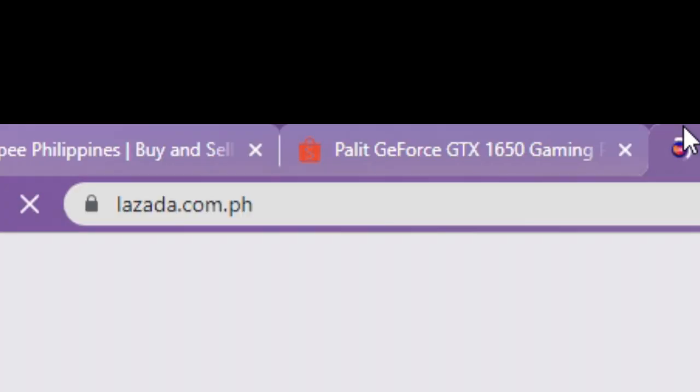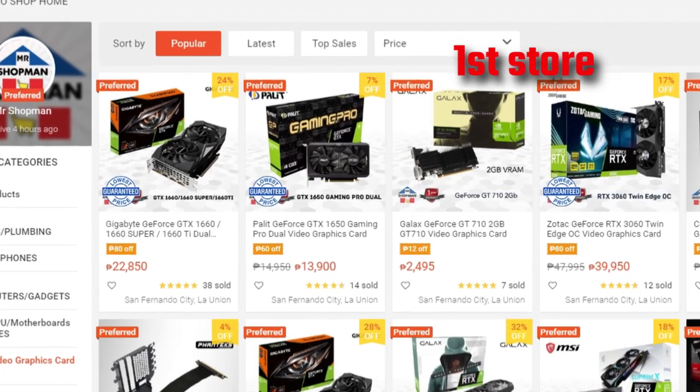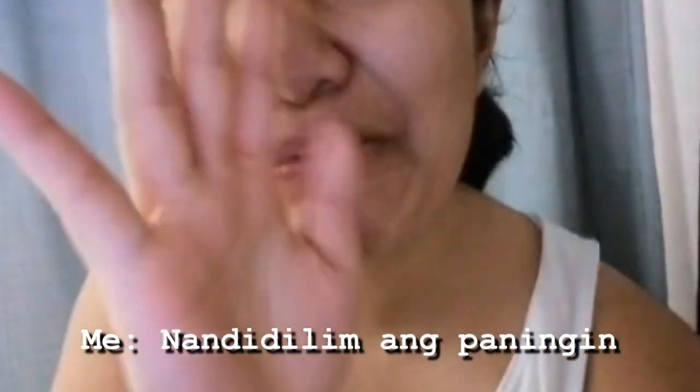I ordered a graphics card for this video. It's so cool because it's so cute. Then, after that, it's easier to open it.